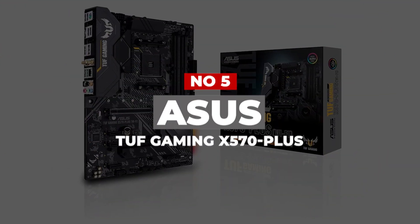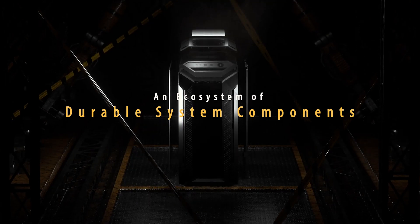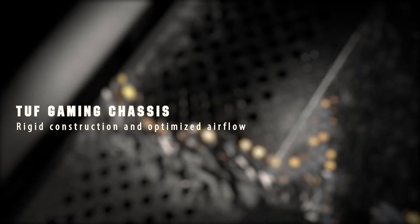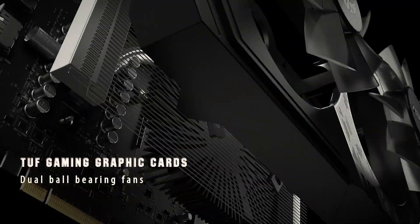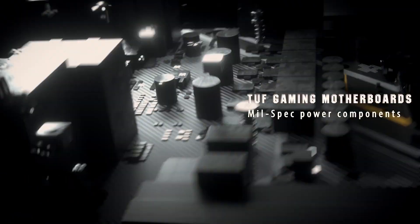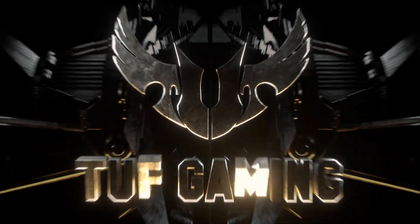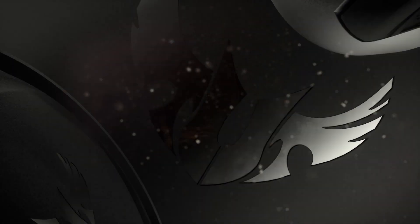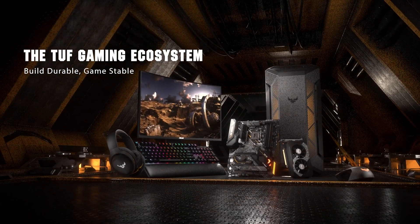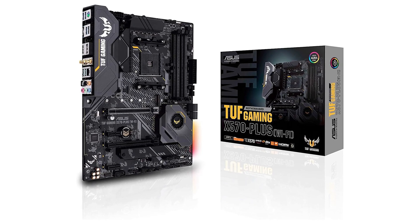Number 5. ASUS TUF Gaming X570 Plus. While not exactly the cheapest motherboard around that runs on AMD X570 chipset, this motherboard strikes a good balance of giving you stuff that you need and not including the one that you don't. With an AM4 X570 socket, the motherboard supports all third-generation and even the latest AMD Ryzen Processor series. Being on the X570 chipset, it automatically includes impressive specifications and runs on the latest PCIe 4.0 protocols, making data transfer faster and more efficient.